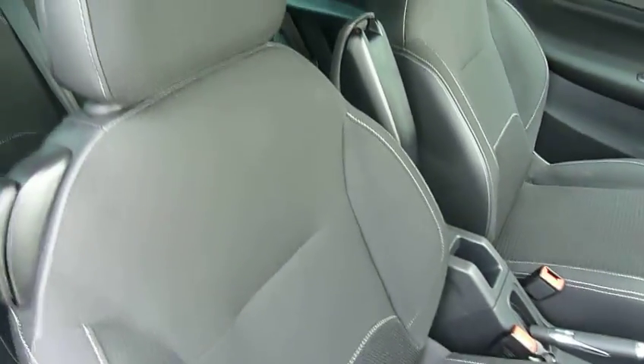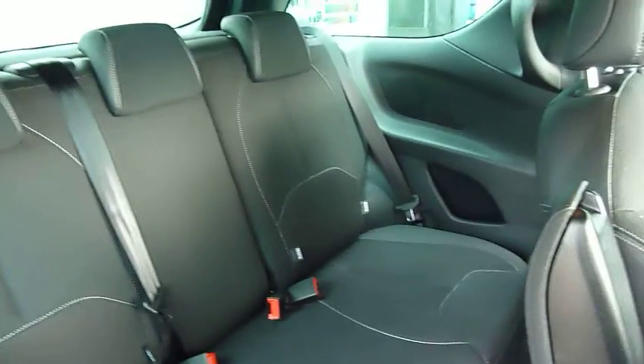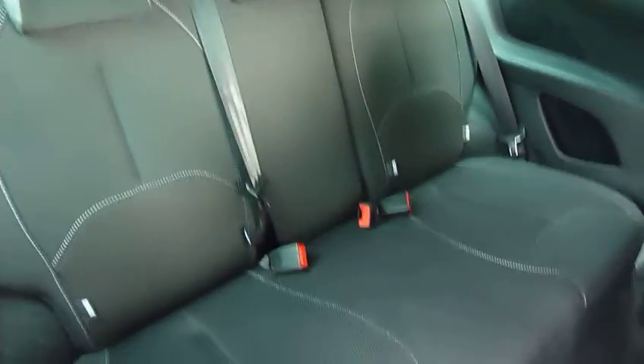As I say, this car's only done just under 14,000 miles and is very well looked after indeed. You can see cloth upholstery, three full seatbelts, and Isofix fittings on the two outer seats in the back.